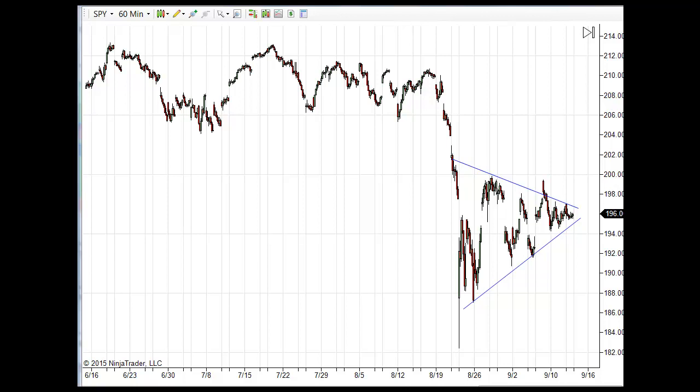Good morning, everyone. Welcome to the Stock Market Morning Prep video for Tuesday, September 15th. We're just kind of going sideways here, waiting on what the Fed is going to do on the 17th — if they're going to raise rates or not. We've really gone nowhere, with a little bit of chop, actually a lot of choppy trading the last couple of weeks.